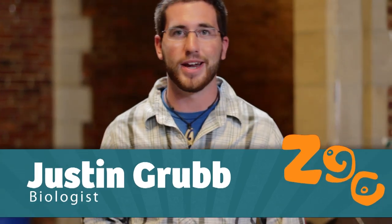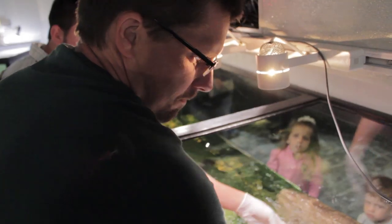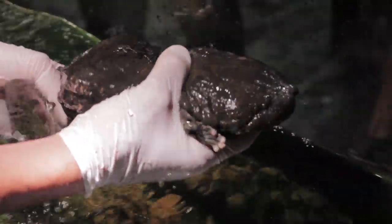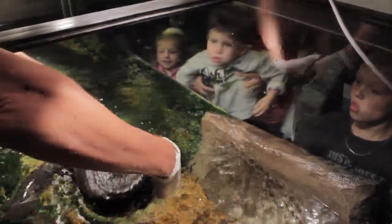I'm looking for the hellbender and these guys are amazing because they're the largest salamander in North America. They can grow up to two and a half feet. They also live in cold water streams all throughout the Midwest and eat fish, crustaceans, and worms.